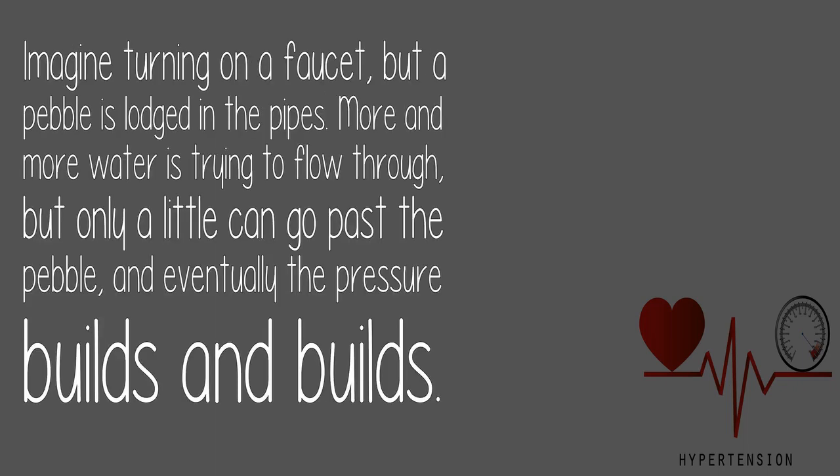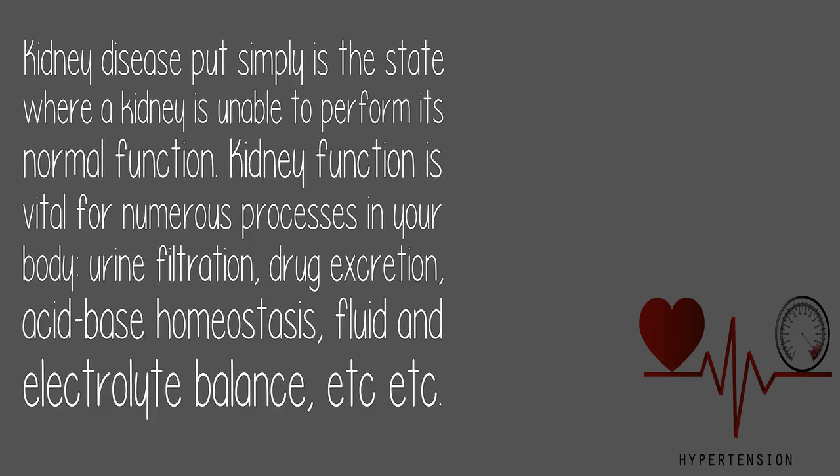Imagine turning on a faucet, but a pebble is lodged in the pipes. More and more water is trying to flow through, but only a little can get past the pebble, and eventually the pressure builds and builds.